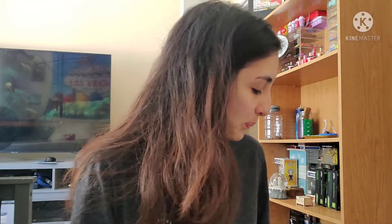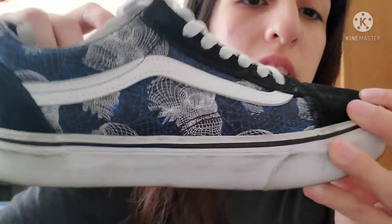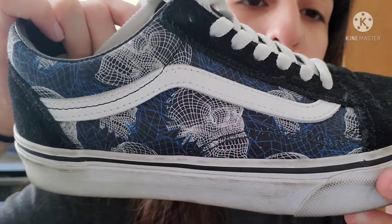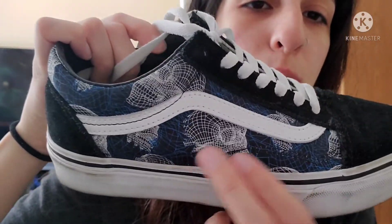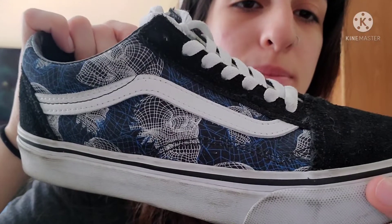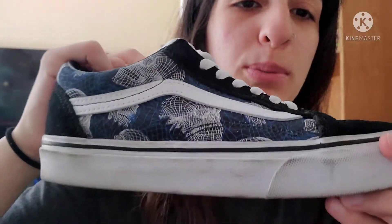And then I have these navy blue ones with skulls on them. These are dirty — don't mind them — but this is what they look like. Just some graphic, I don't know what these are called, but these weird little skulls. They're super pretty.